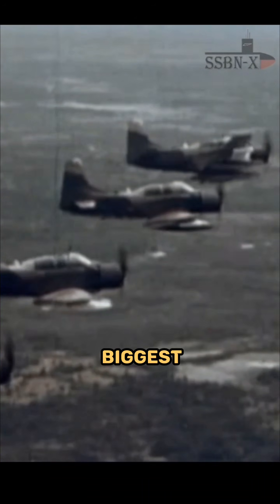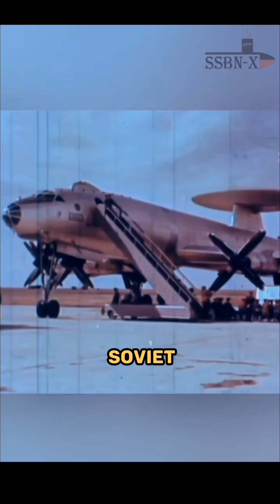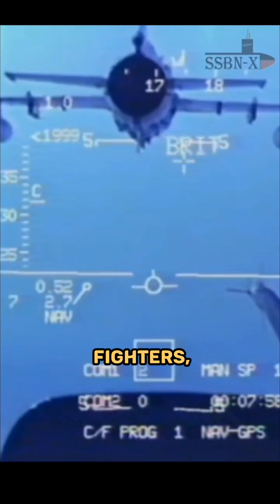Did you know, after the Vietnam War, the USAF realized that air dominance wasn't just about dogfighting with Soviet MiGs, but one of the biggest threats to U.S. operations was Soviet command and control aircraft — planes like the Tupolev Tu-126. These planes were able to provide real-time tracking and guidance to enemy fighters, giving them a big edge in coordinating massed attacks.